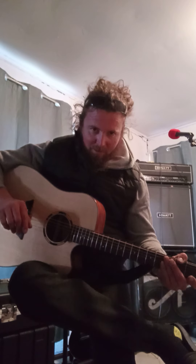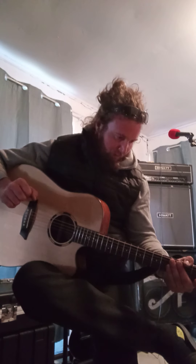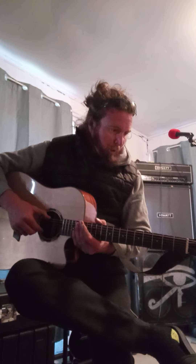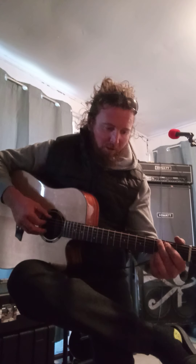It wasn't a two thousand dollar guitar, thank Christ. I'm not going to give you the price but it wasn't a grand. For the price point of it, I can't believe it — it's actually one of the nicest acoustics I've ever played.